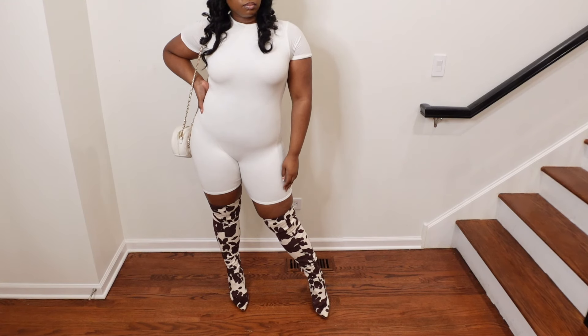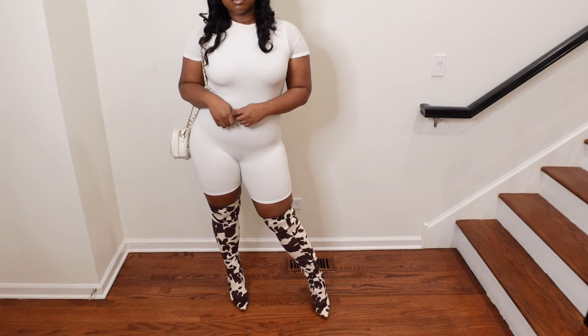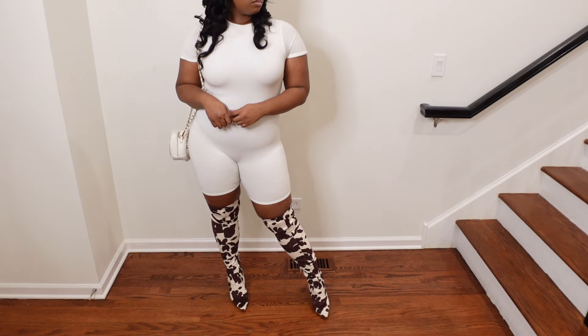I highly recommend these — so comfortable, a nice heel length, and super stylish. I'll put the price on the screen since I got these a couple years ago.